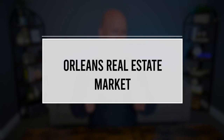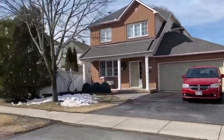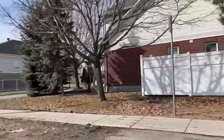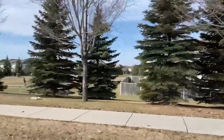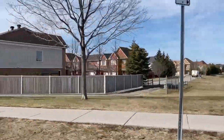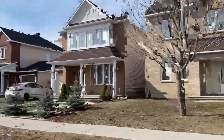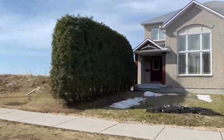The Orleans real estate market has been experiencing steady growth and development over the past few years. The area comprises a mix of single-family homes, townhouses, semi-detached properties and condominiums, providing potential buyers with numerous choices to find their ideal residence. One of the key factors contributing to the appeal of the Orleans real estate market is its affordability compared to other parts of Ottawa, making it an ideal location for first-time homebuyers and young families looking to enter the housing market.